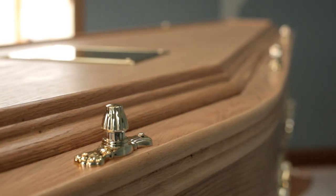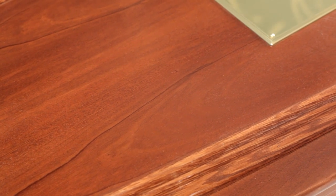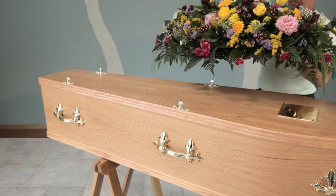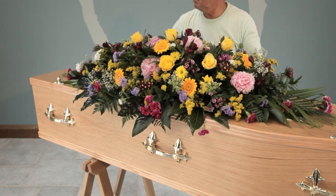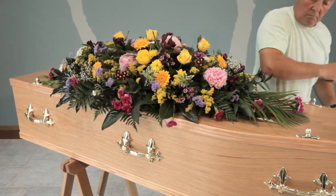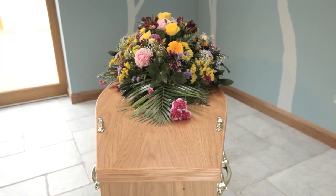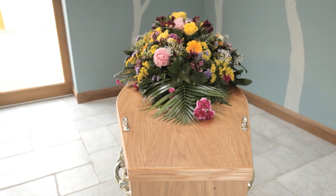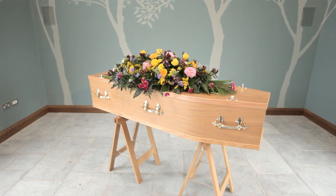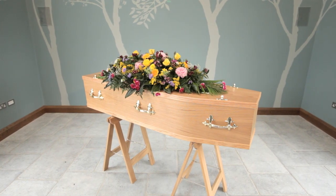When the coffin is seen during the funeral service, it will be closed, and therefore you should make your selection with it in mind that the top of the coffin will be decorated with flowers. Here we see a typical double-ended coffin spray which is designed to follow the contours of the coffin and therefore provides an ideal and symmetrical decoration. As you can see, it transforms the coffin which is otherwise quite plain.